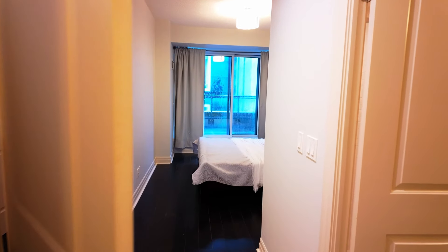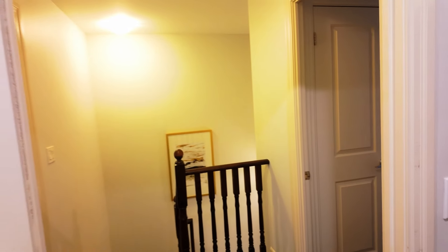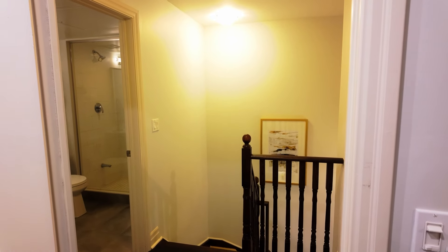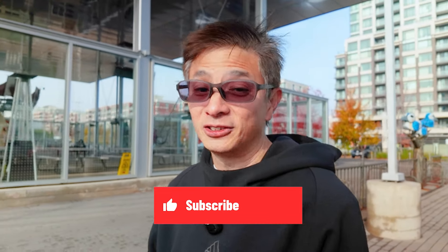This unit also comes with two parking spaces, truly standing out as one of the better units in the building and offering excellent value for its price. With that, we wrap up this condo tour of this beautiful unit in downtown Markham. This rare and beautiful 2-plus-1 bedroom condo is in the heart of downtown Markham. With the current condo market offering room for negotiation and a recent rate cut just days ago, now is a great time to jump on an opportunity like this. Feel free to book a viewing using the contact information in the description below. If you'd like to check out a freehold townhouse in Victoria Square Markham, click here to watch the next video.